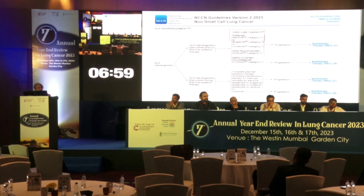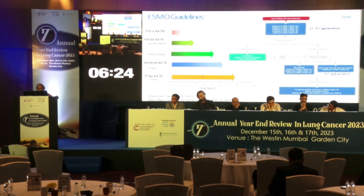The NCCN guidelines list Alectinib, Brigatinib, Lorlatinib, and Ceritinib all as category 1 first-line treatments. The ESMO guidelines and MCBS scale rate them similarly at 4. Most guidelines say you should sequence rather than go directly to Lorlatinib. You have to pick and choose and personalize therapy.